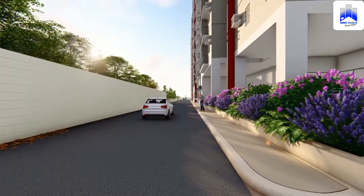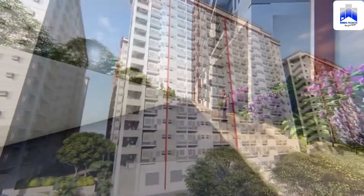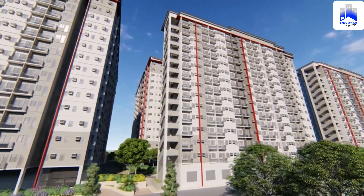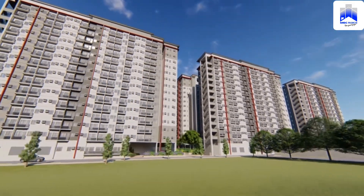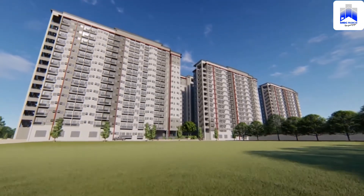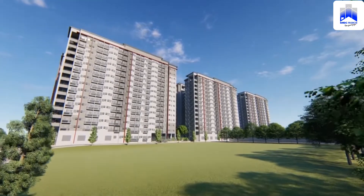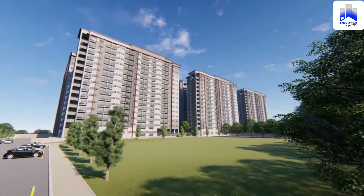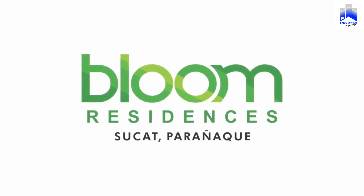Bloom Residences is located along Don Arcadio Santos Avenue, formerly Sucat Road. This ultra-modern, mixed-use 16-story mid-rise structure has 3,240 total units distributed among six towers on 6.1 hectares of land, making Bloom Residences an appealing self-contained community and 21st-century vertical village.